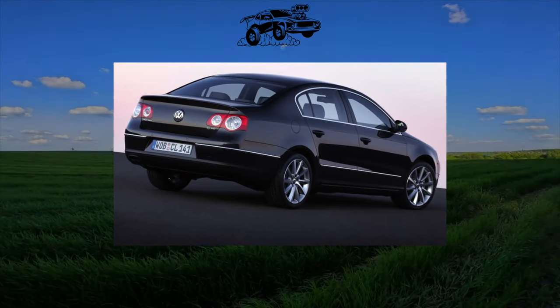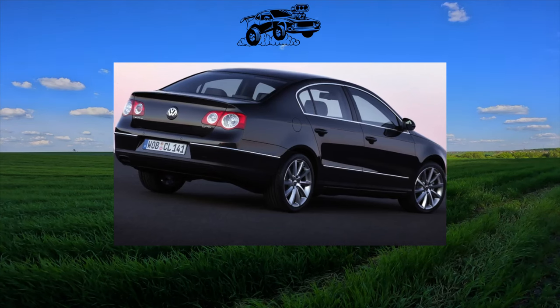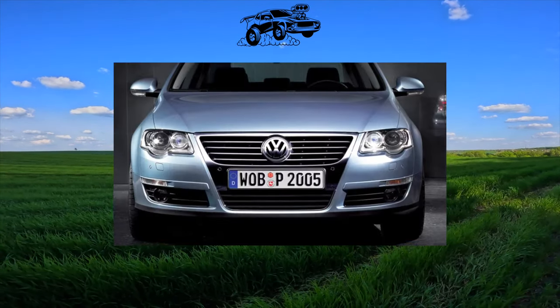The Passat B6 can be called one of the most popular models on our secondary market. The 6th generation, despite some problems with reliability, still remains in favor with domestic motorists.